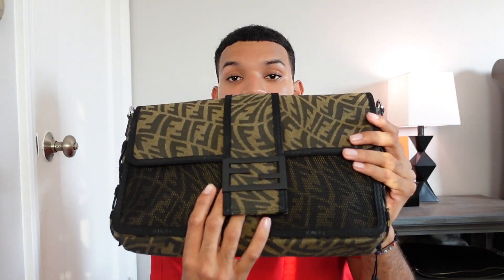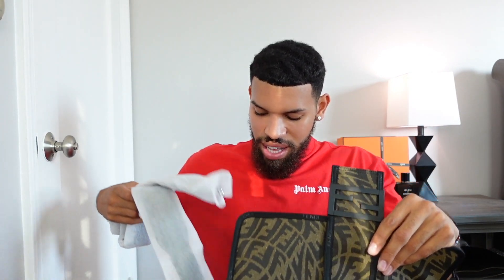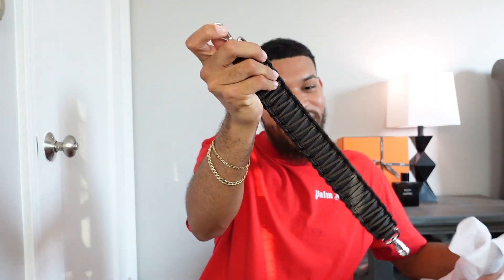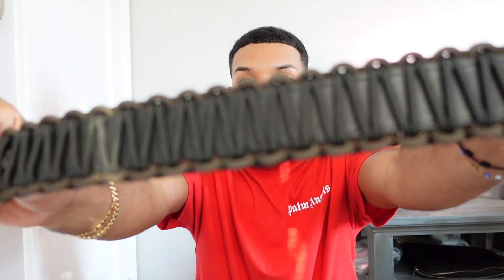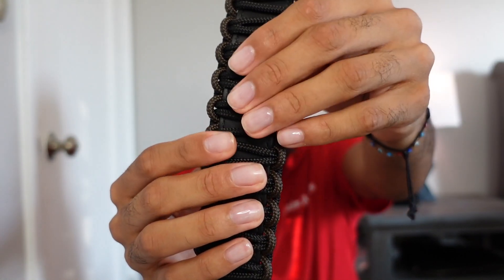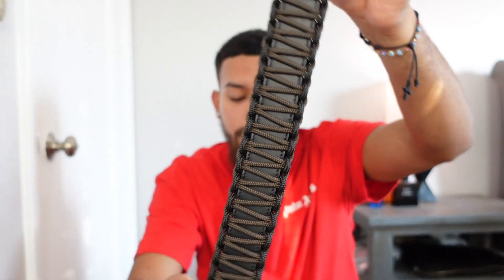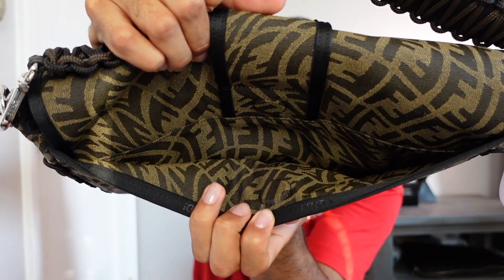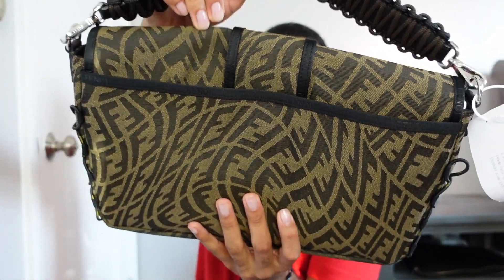I've seen the baguette in person — the 1997 one and the reissue — but this one I saw online and was debating it for quite some time. I do like the mesh and the FFs all over the place, but something about the size is just a little weird to me — it's just really big. This strap is so cool though. It's leather on the inside with this cord woven throughout. I'm going to attach this onto the back for a top handle moment. There's a pocket in the back as well and it's magnetic.